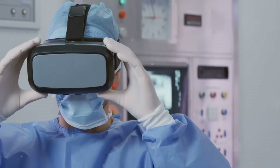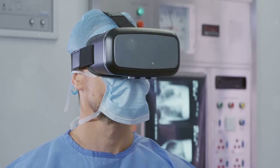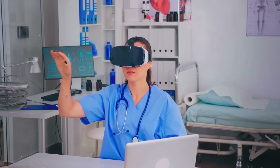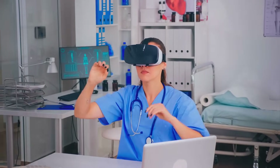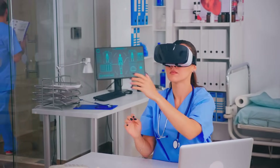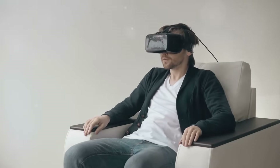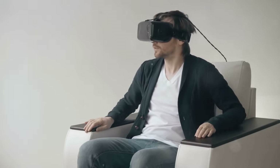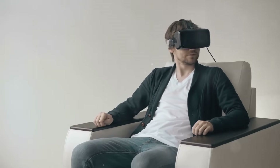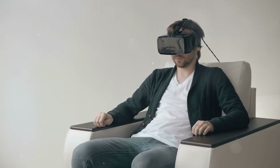In healthcare, VR and AR can enable remote surgeries, medical training, and patient rehabilitation. In entertainment, they can create immersive gaming and movie experiences. In tourism, they can transport us to far-off places without leaving the comfort of our homes. The future of VR and AR is indeed exciting — but it's important to remember that these technologies are not just about cool gadgets or immersive games; they're about creating experiences that are indistinguishable from reality.